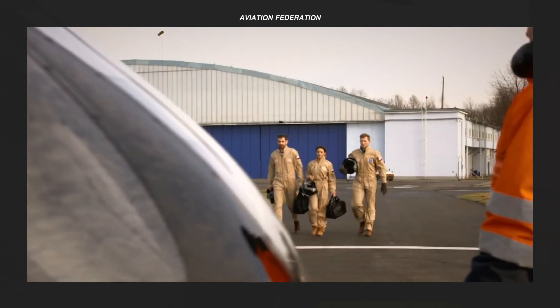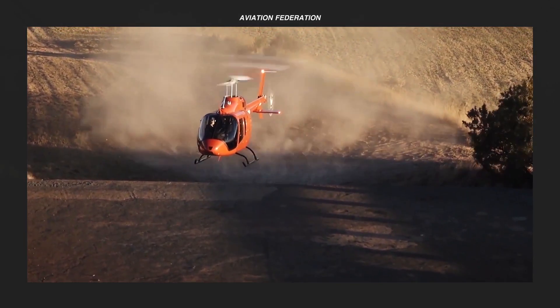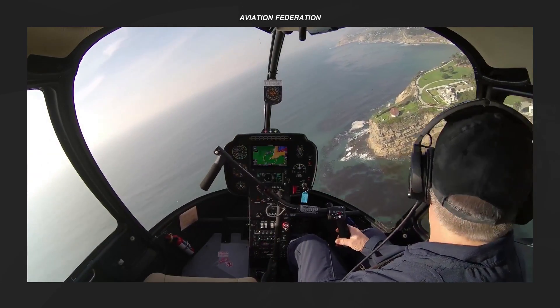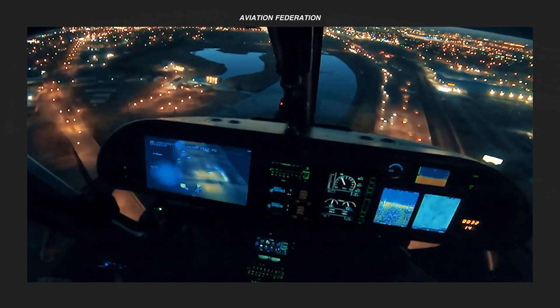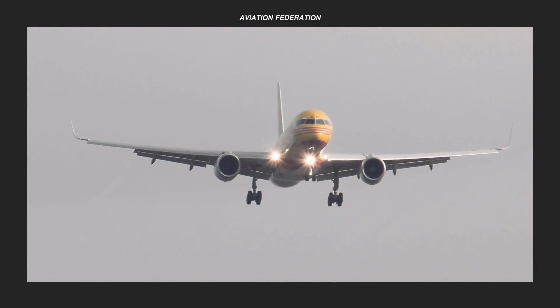What do you think of these light helicopters under 3 million US dollars? Did I miss anything that should be on this list? Which one is your favorite? If you enjoyed this video, please leave a thumbs up and comment down below. Don't forget to subscribe so you won't miss out on my future videos. As always, thank you for watching and fly safe.